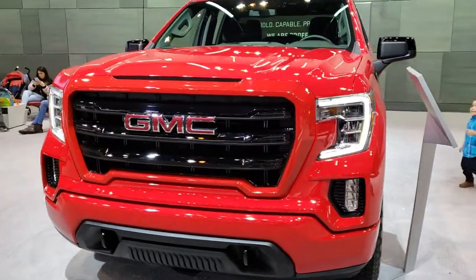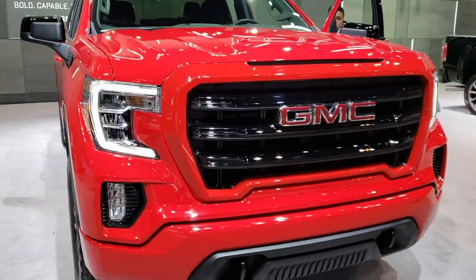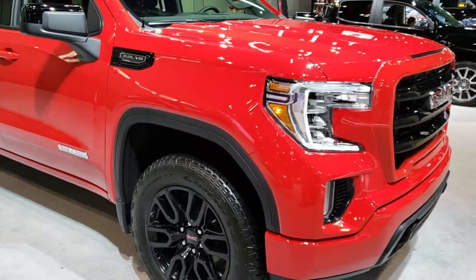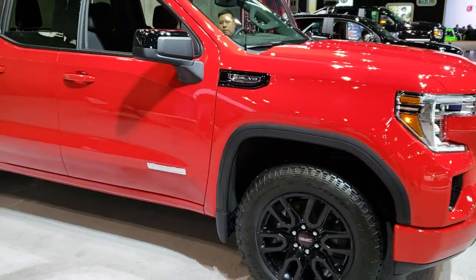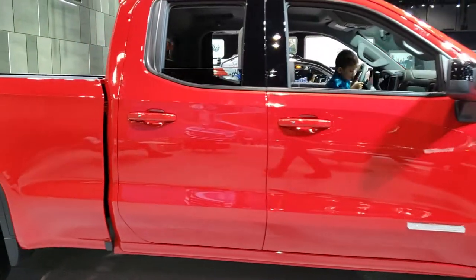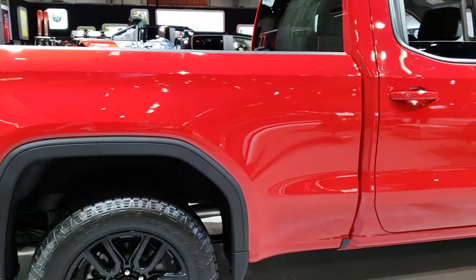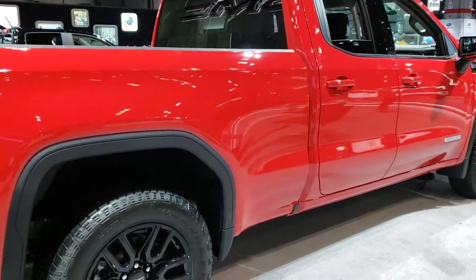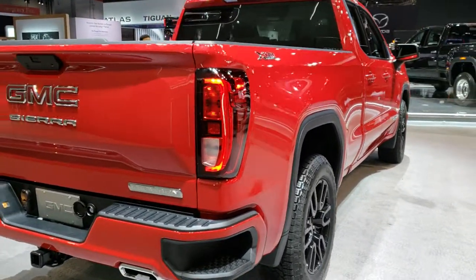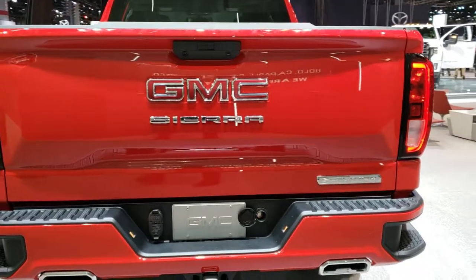Hey, this is Brett with Summit Automotive in Fond du Lac, Wisconsin and Beaver Dam, Wisconsin. We're at the 2019 Chicago Auto Show here in Chicago, Illinois. This is the first day of the Auto Show — it's about a quarter to 8 p.m. So we're trying to get some videos here while the crowd's hopefully dying down a little bit so we can get some high-quality videos. Today we're checking out this 2019 GMC Sierra 1500 double cab elevation package.